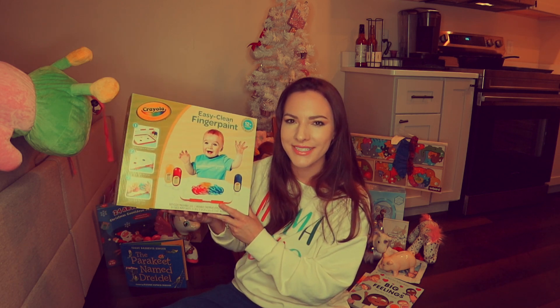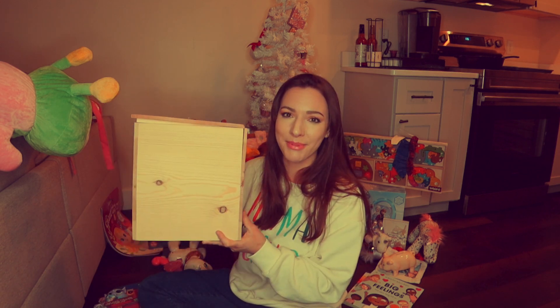I got her the Crayola Easy Clean Finger Paint box — this was another viral product. I was scrolling on Instagram and saw it and immediately went to Amazon and bought it.